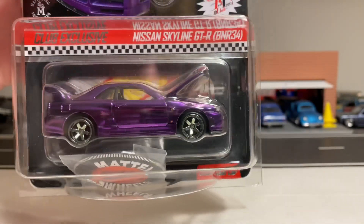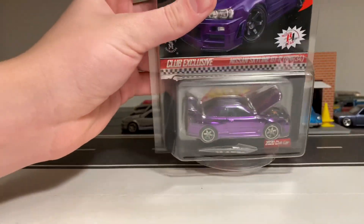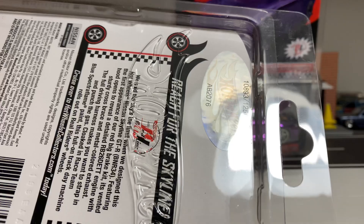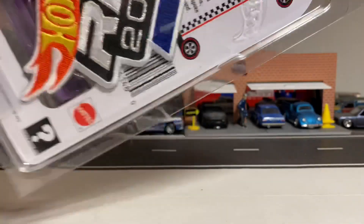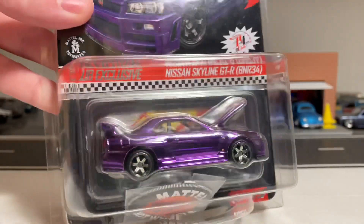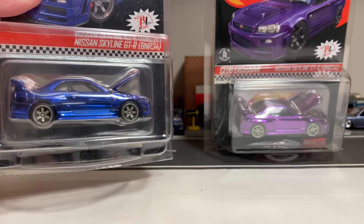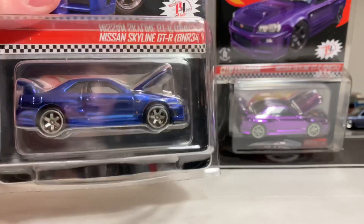Last year they used the Nissan Skyline GTR R34 with the opening hood in the regular Redline Club series — here it is in Spectra Flame Blue, and these were numbered as well. I have number 10,893 of 12,500. The Redline Club membership cars are no longer numbered; the last time they were numbered was in 2018. Overall these are pretty much the same cars with the same details, though the wheels are painted on the purple one.